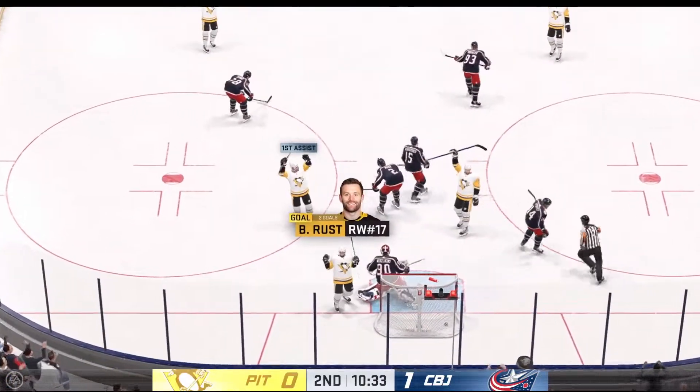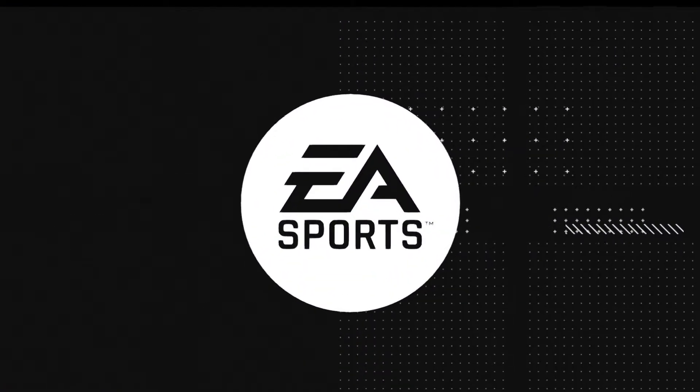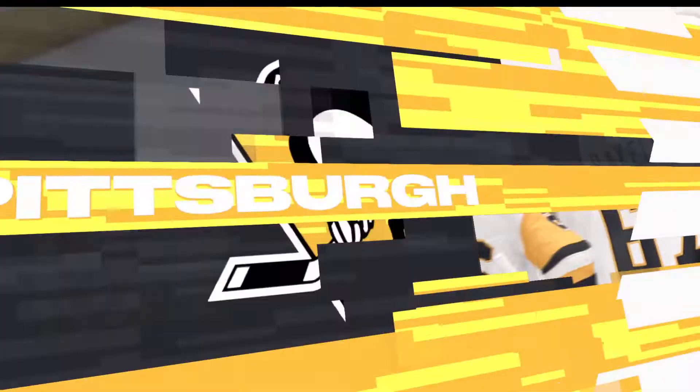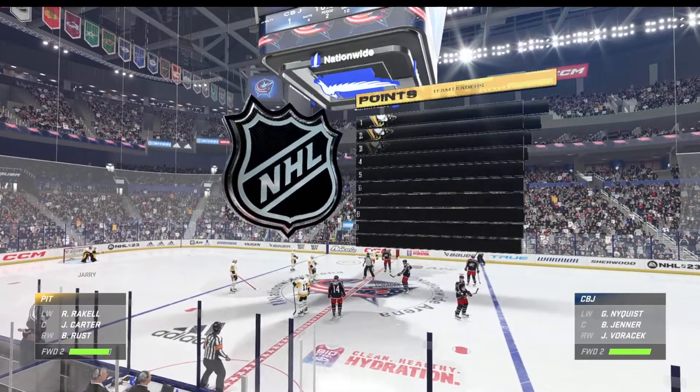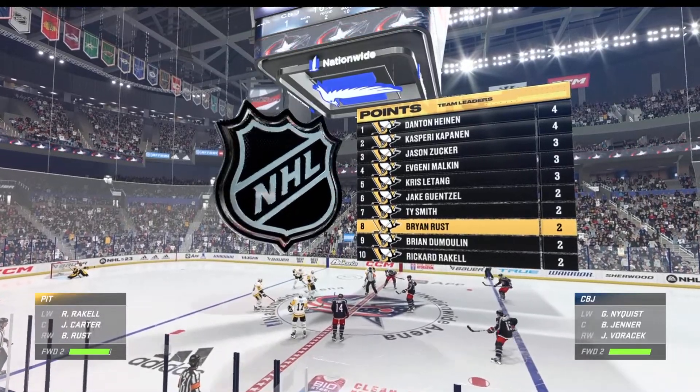Truck scores! And they've evened it up. Even though they've been behind, James, I think they've played a pretty good game here. They haven't let the game escape from them. They haven't chased it. Now they've got the equalizer and they've got the momentum.